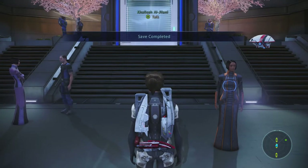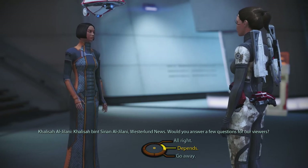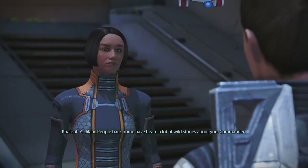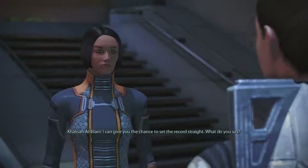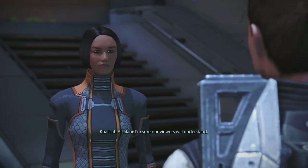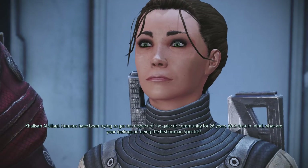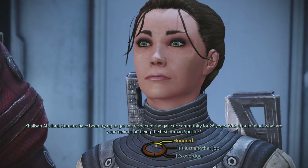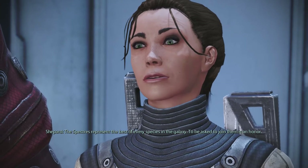There are two kinds of journalists — the good kind and the bad kind. Khalisa Been Seen in Al-Jelani, Western Land News: 'Would you answer a few questions for our viewers?' 'What sort of questions?' 'People back home have heard wild stories about you, Commander. I can give you the chance to set the record straight.' Humans have been trying to get respect from the galactic community for 26 years — what are your feelings on being the first human Spectre?